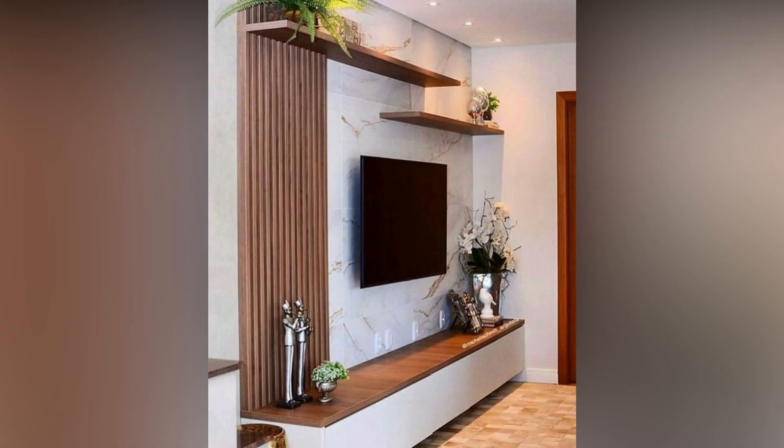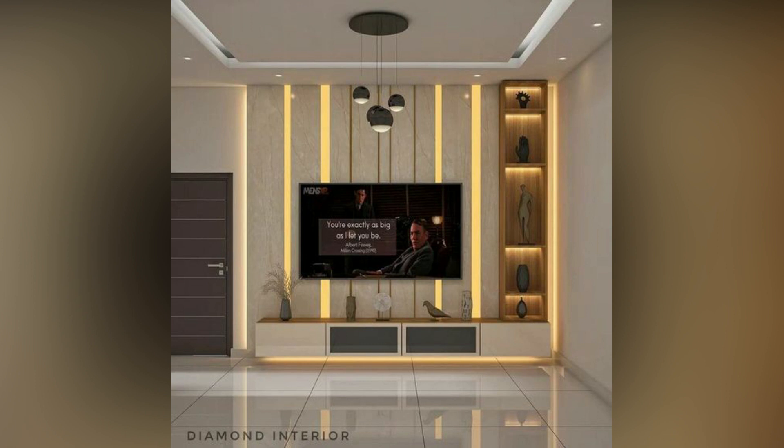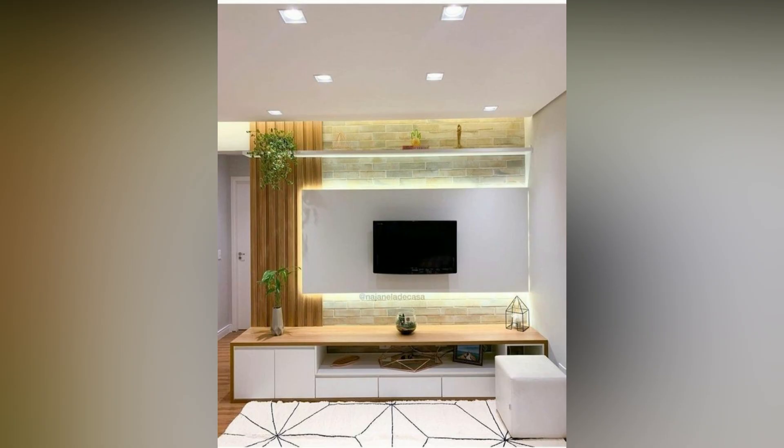A minimalist TV stand with a wood panel that will help keep any room stylish and organized. The double panel design is optimal for hiding away unsightly cords, while the three bottom storage drawers are perfect for tucking away movies, games, or any other visual clutter.